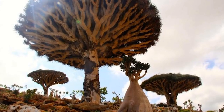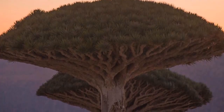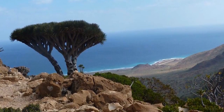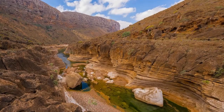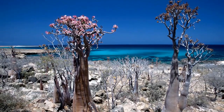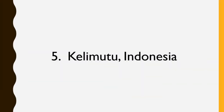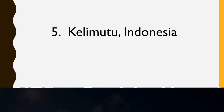One of the most striking of Socotra's plants is the dragon's blood tree, which is a strange-looking umbrella-shaped tree. The trees and plants on the island have evolved to suit its hostile climate, and some varieties of plant are a staggering 20 million years old.